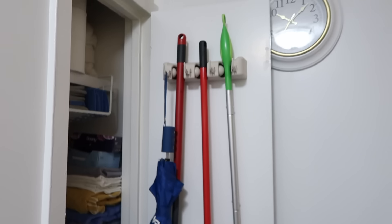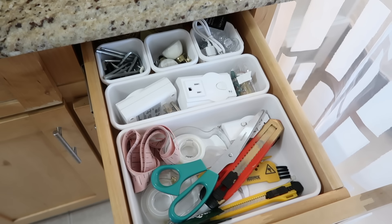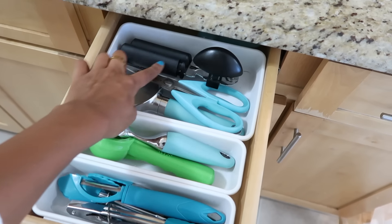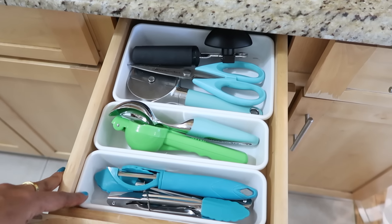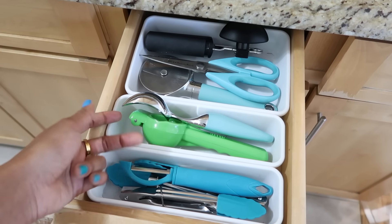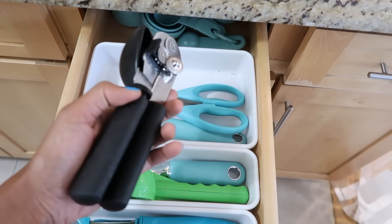My Christmas decorations are stored in here — just the bulbs; the actual tree is stored somewhere else which I'll show you. I have all my pots and pans here, and all my detergents which is also a mess. One drawer has random things like a box cutter, scissors, and tape. In here I have scissors, a can opener, pizza cutter, and ice cream scoop — I try to keep them all turquoise or the same color, mostly KitchenAid blue.